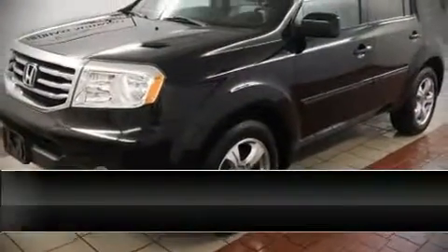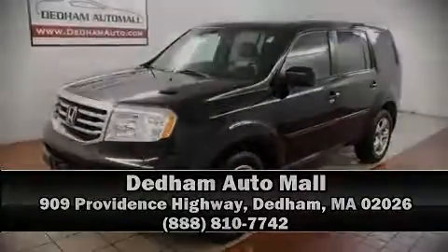Stop by our dealership or give us a call for more information. We'll see you in the next section.